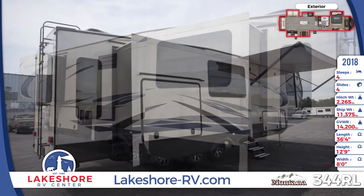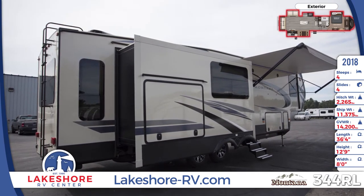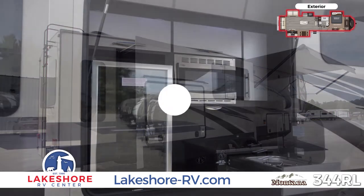Also included is a large pass-through storage, an electric side awning with LED lights, marine-grade exterior speakers, and an outdoor kitchen.